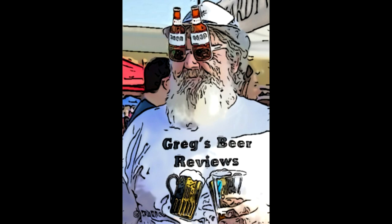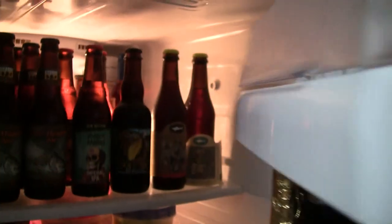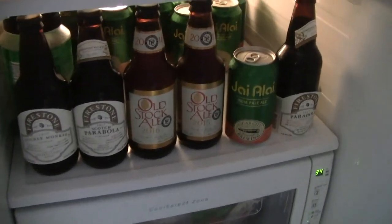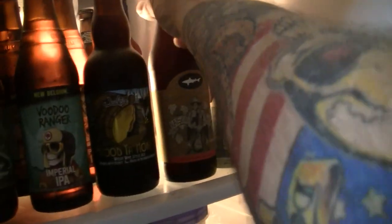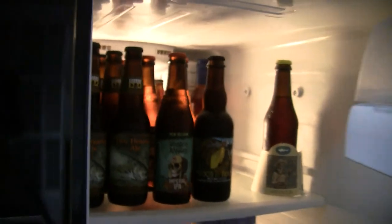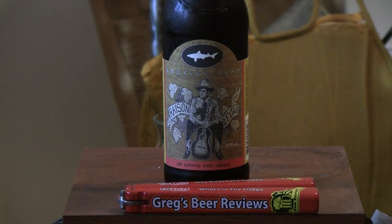Hey guys, it's about beer 30. Let's go see what's in the fridge today. Hey guys, welcome to Greg's Beer Reviews — today I certainly appreciate you stopping by.